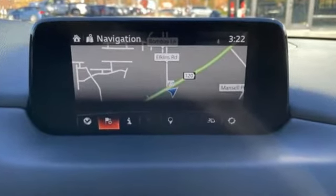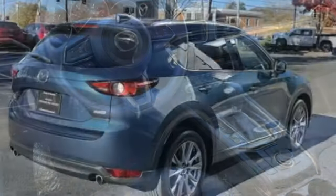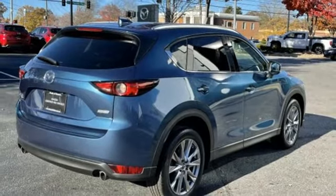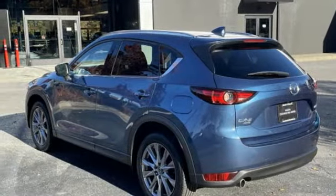Inline four-cylinder engine, front heated leather sport seats, integrated navigation system with voice activation, auto dimming rearview mirror, dual zone climate control, doors and push-button start proximity key.